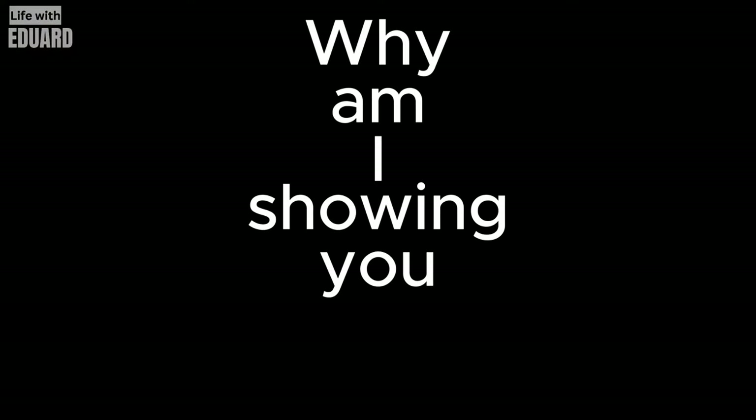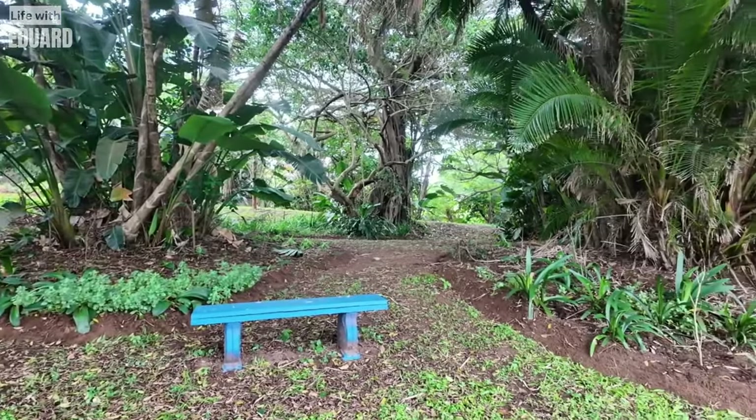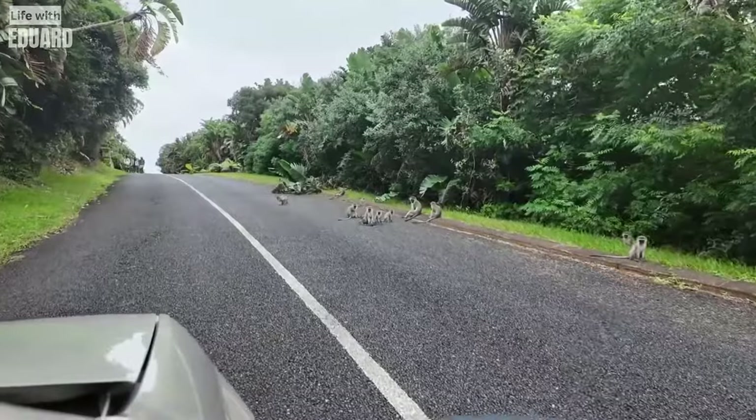So why am I showing you a blue bench in a park you may ask? Well, it's a blue bench in a tidy little park in the middle of the jungle. Don't tell me you don't find this strange at all. And now we're off to the next thing I want to show you.